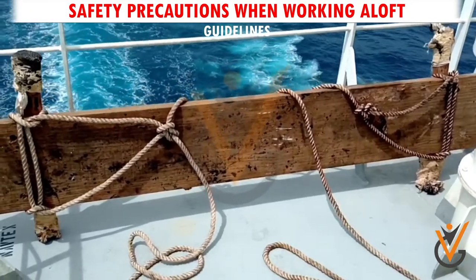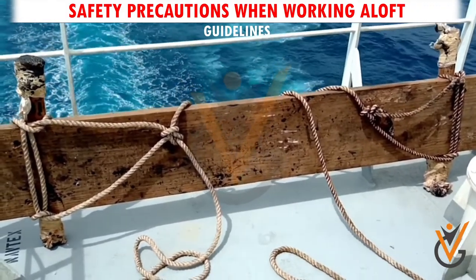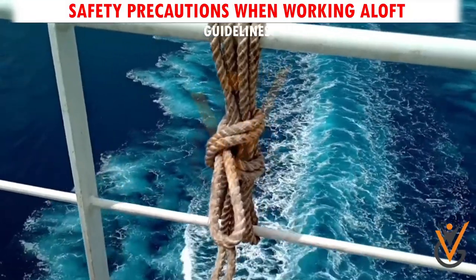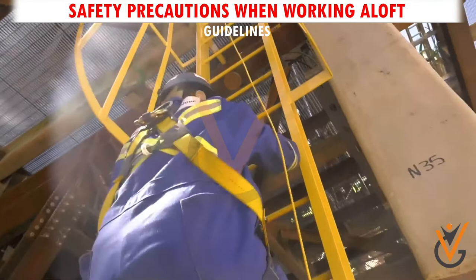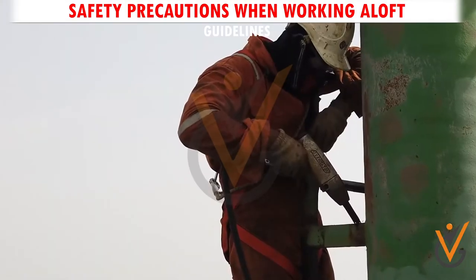Guideline 5. Staging or scaffolding rigged should be inspected for any potentially dangerous defects. Only equipment and ropes in good order should be used. Ladders must be safely secured against slippage. Securing points should be of adequate strength.